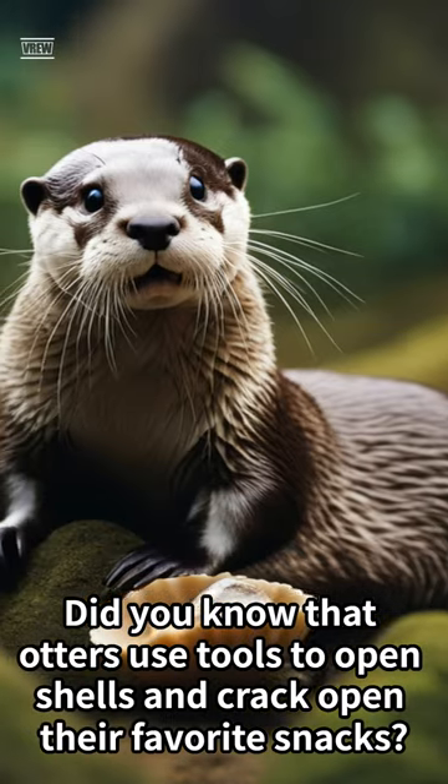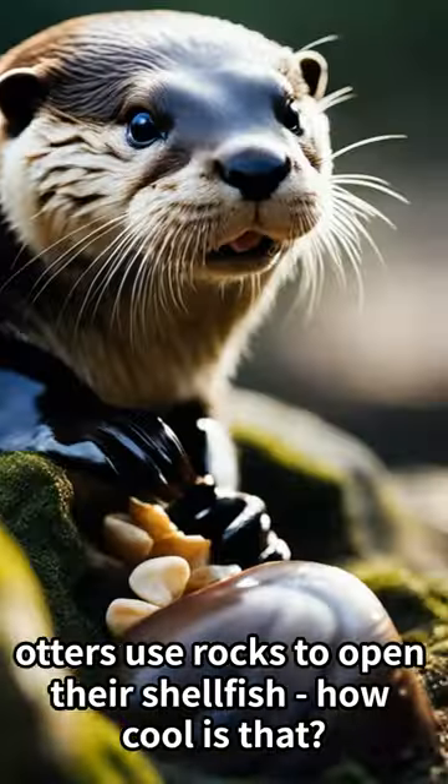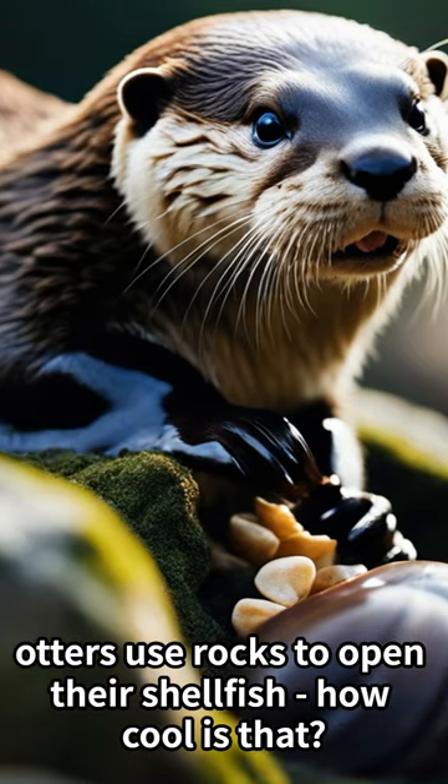Did you know that otters use tools to open shells and crack open their favorite snacks? Just like us using a fork or spoon, otters use rocks to open their shellfish. How cool is that?